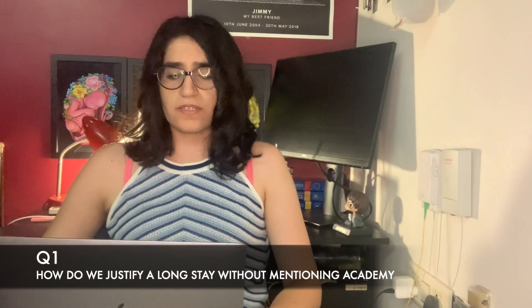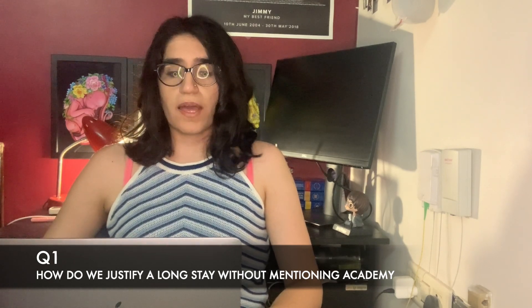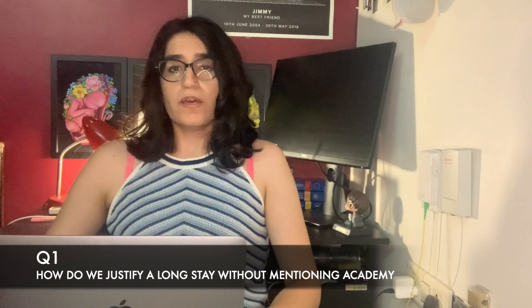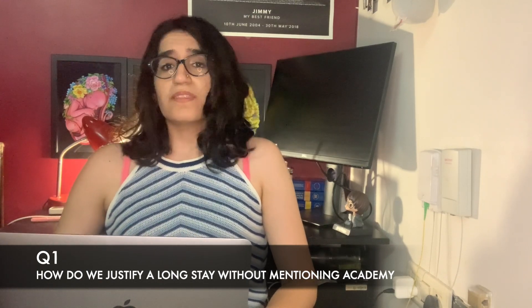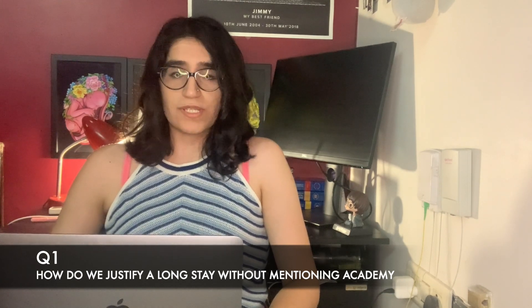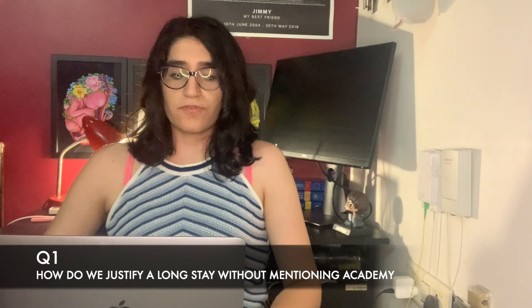There were a couple of questions I got on my Instagram page. Question number one: how do we justify our stay in the UK if we're not mentioning the academy? As I mentioned, I did not mention the academy. The reasons I gave were websites important for my PLAB exam that only open in the UK, getting accustomed to the accent, the weather, and COVID guidelines. My application was accepted with those reasons, so I hope yours will be too.